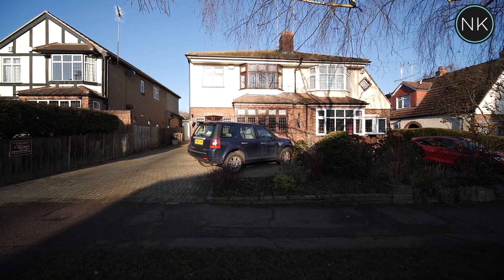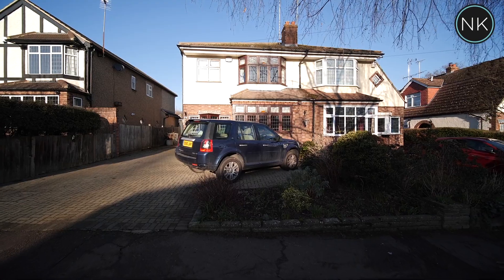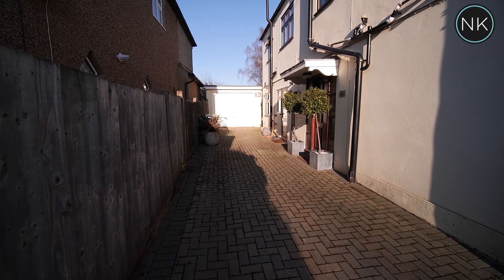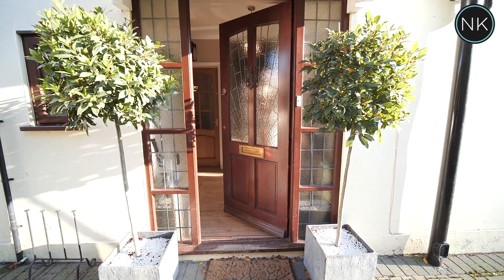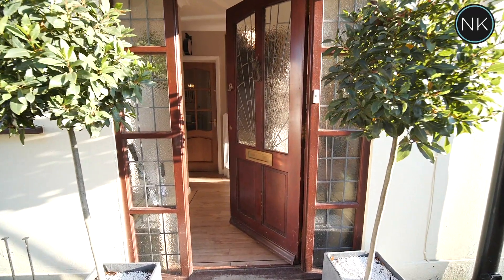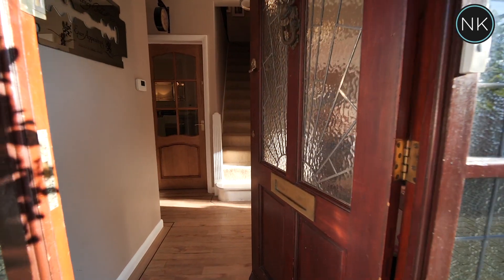As we approach the front of the house you will see we've got a lovely block paved driveway which could accommodate parking for up to five cars. We access through this front door into a lovely bright hallway with access to all rooms.